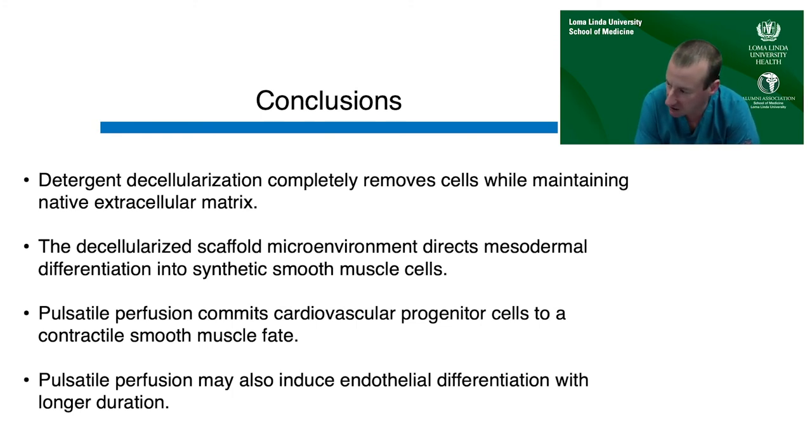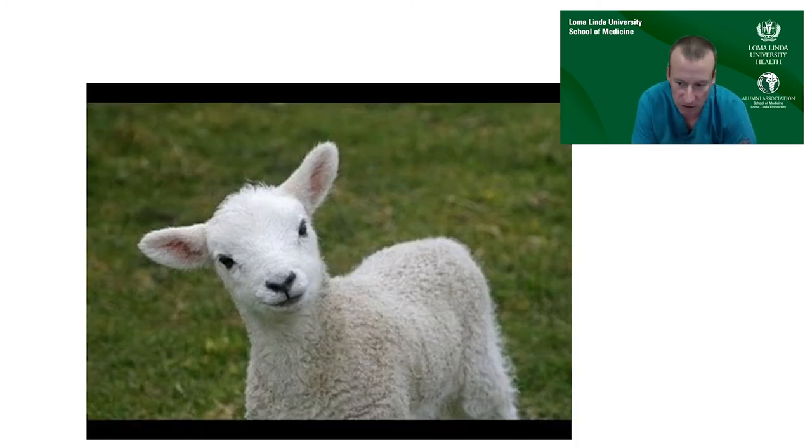Now that we had a construct and what we believed were ideal culture conditions, the next step was to assess the tissue in vivo. We used a juvenile sheep model with an allogeneic approach — using the cell lines already available in the lab — rather than an autologous model that would require tissue procurement from each animal, cell isolation and expansion, and then the culture process. For these initial feasibility studies, we proceeded with the allogeneic approach, though we have not ruled out autologous in the future.